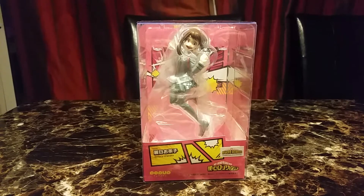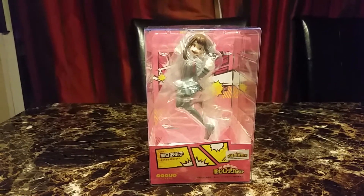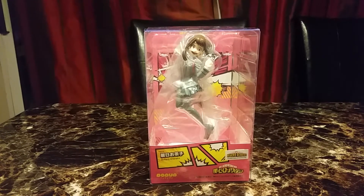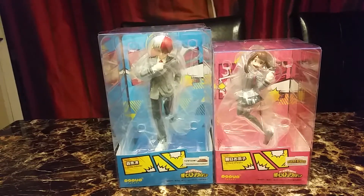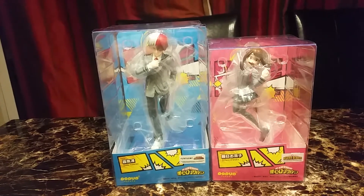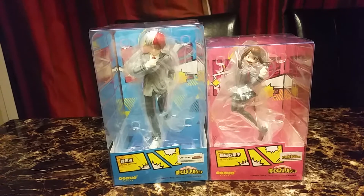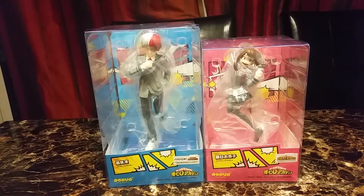The first figure is from My Hero Academia. It's Uraraka wearing her school uniform. I have Midoriya and Bakugo, and finally Uraraka came home. Next to Uraraka we have Shoto Todoroki, also in his school uniform. These were supposed to come out last year in November, but because of the pandemic it was delayed. But finally I can put all four together.